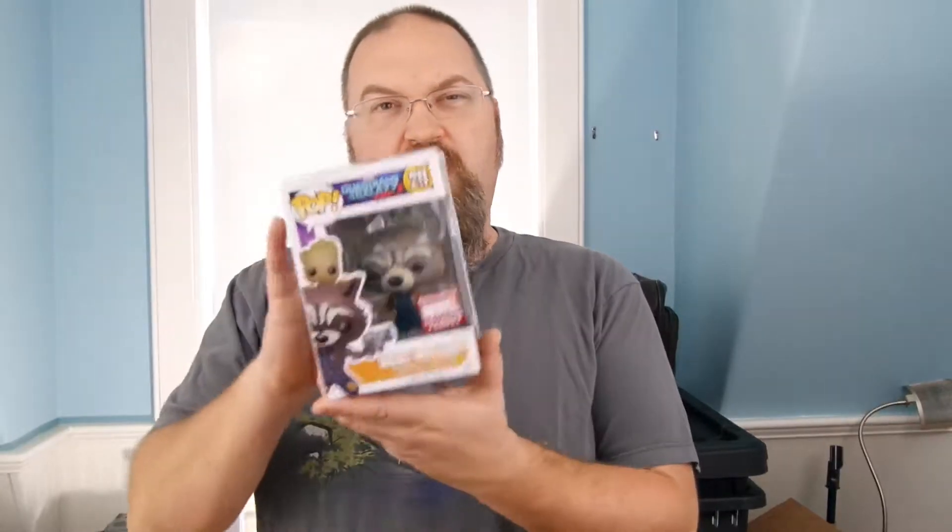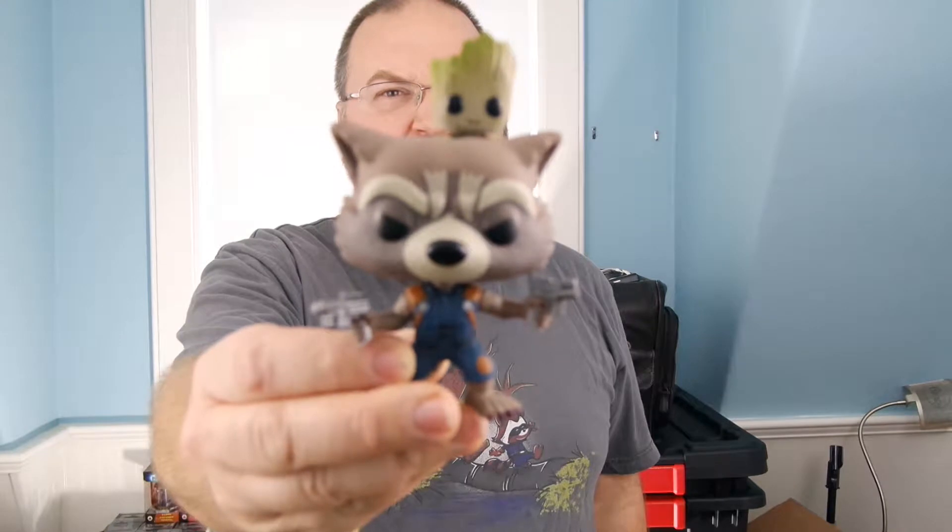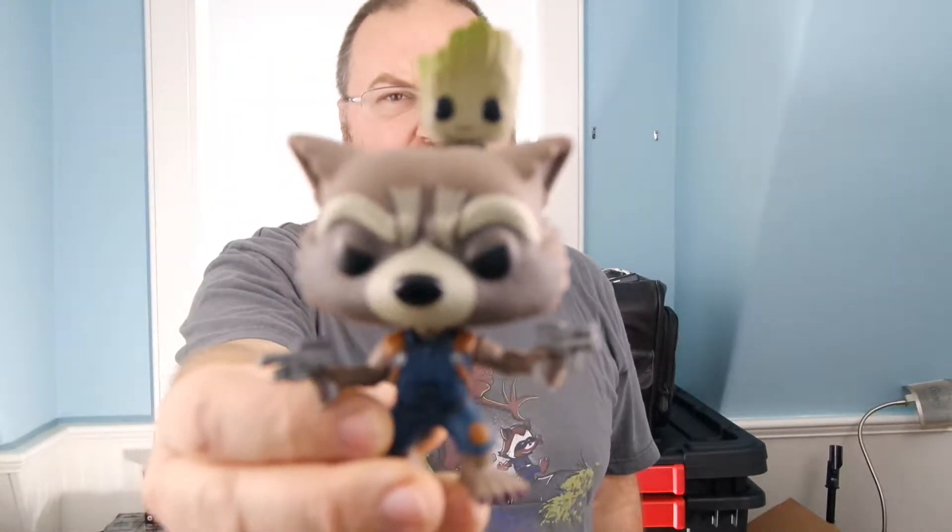There are two other things in here and they're both very cool. We'll start first with Rocket and Groot. This is an exclusive Funko Pop, exclusive to the Collector Corps. It is Rocket with Baby Groot on his back. If you recall from the first movie, there's a point where Rocket is on Groot's back when they're escaping the kiln. In this case, we've got Baby Groot on Rocket's head.